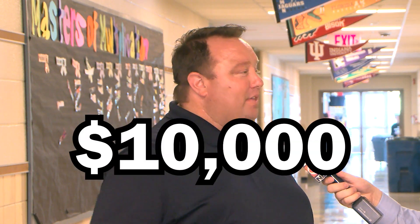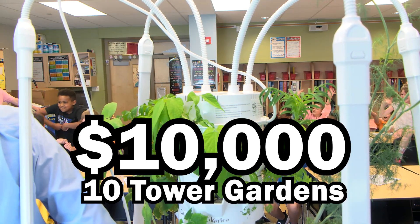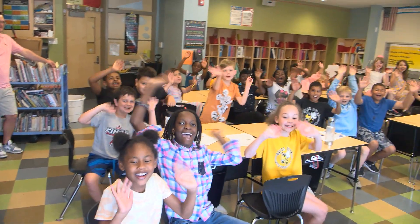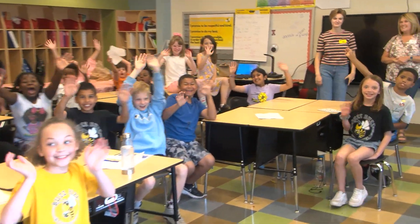Right here tonight, you can raise your paddle and help us raise $10,000 to put 10 more garden towers in Champaign County schools. We would love if you would contribute to this project. We've seen the impacts these tower gardens have had in classrooms in Champaign County, and we know there are more teachers who want them. We will gladly take your donations to support this project. We'll have more on that through the banquet tonight.